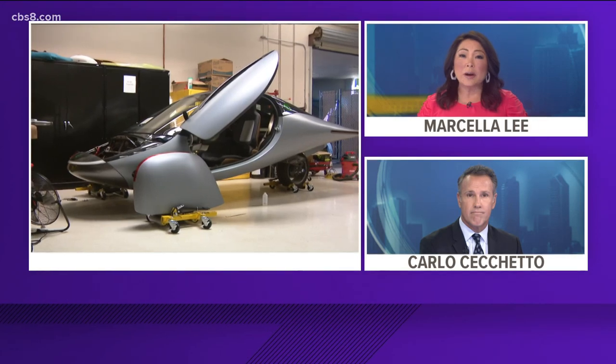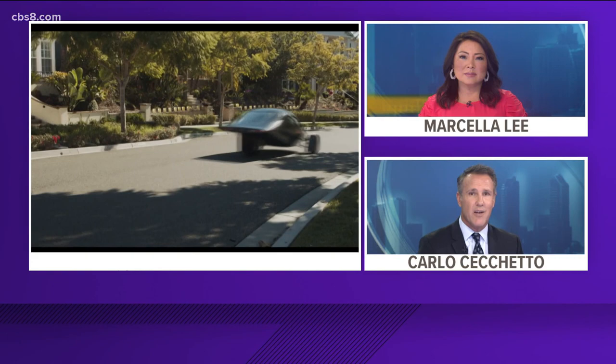You already know how high gas prices are right now in San Diego, and those high prices are forcing people to reevaluate how they look at their cars. That's why a local company has made it their mission to find the most efficient way to get from point A to point B, and as CBS 8's Tim Blodgett shows us, what they've come up with looks a lot different than what you see on the road these days.